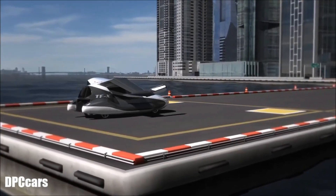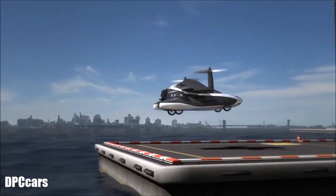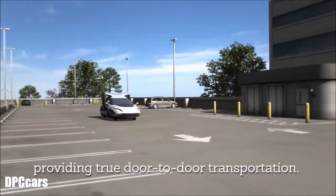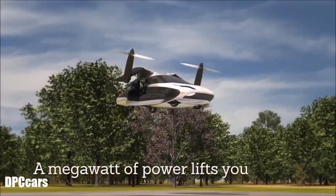The TFX can achieve a flight range of 500 miles while flying at 200 miles per hour. Safety is a top priority for Terafugia, with features for avoiding air traffic and adverse weather conditions, including automatic landing at the nearest airport in case of operator unresponsiveness. The commercial price of the Terafugia TFX is estimated to start at £200,000.